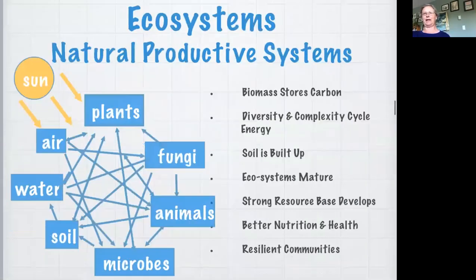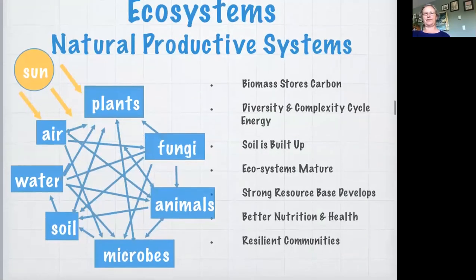In a naturally productive system you get this diversity and complexity that cycles energy, and there's no waste anywhere in the system, because any waste is actually a source of energy for the next level. A natural ecosystem gives you abundant production and diversity which gives you resilience - not just one kind of animal or one kind of plant, but multiple animals, multiple insects, multiple kinds of microbes. The waste is always a resource for something else: when a plant dies, that's food for soil microorganisms or earthworms.